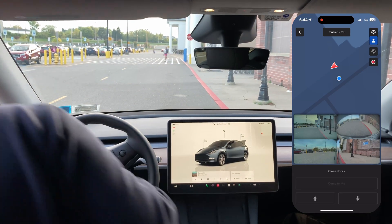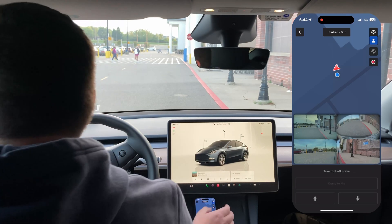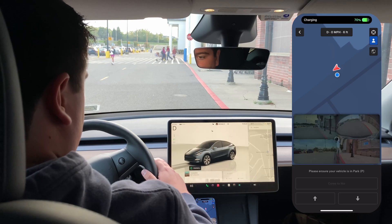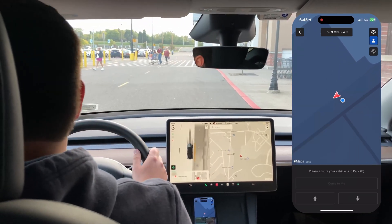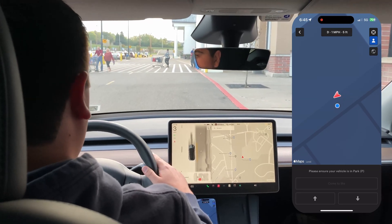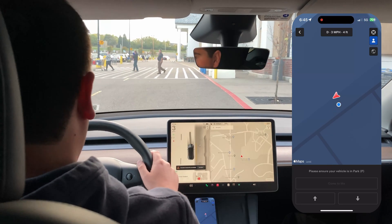Awesome, cool. Can't wait for it to just be able to do what it's got to do. Let's put this in — auto steer temporarily unavailable. Interesting.